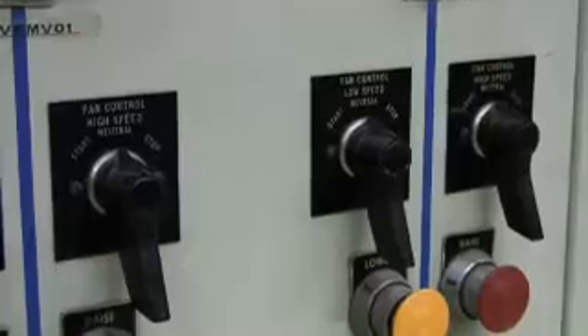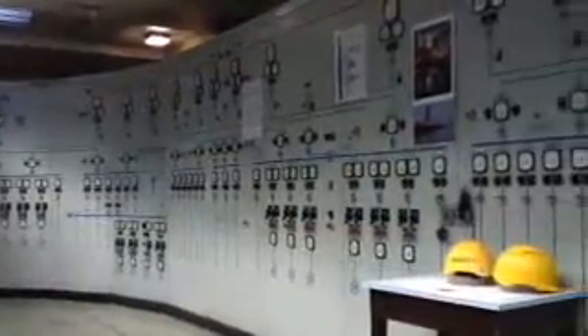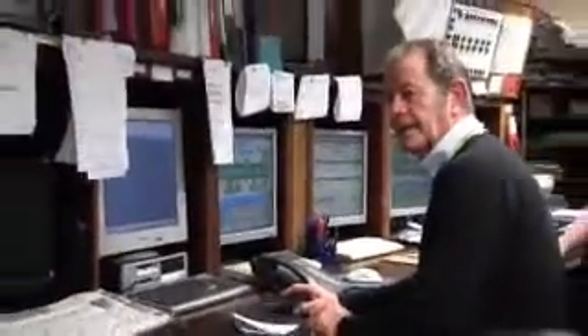What you can see along this side of us are the control panels, which were installed in 1966 by English Electric. At the time they were state-of-the-art, the best you could get. But over the years, obviously, we have to progress, and what we have now is all fibre optics — it's actually transferred to the computer screens that you can see behind me.